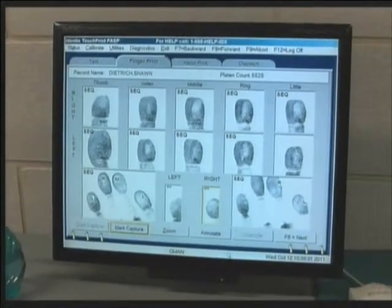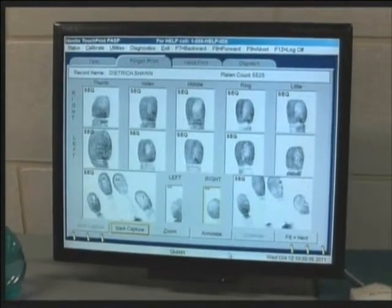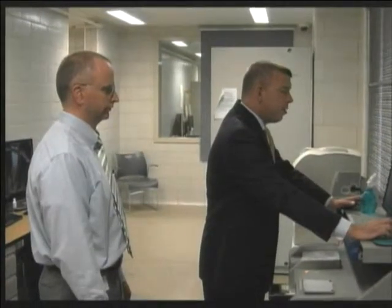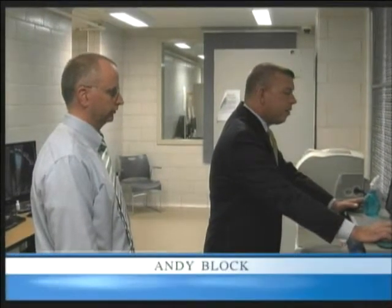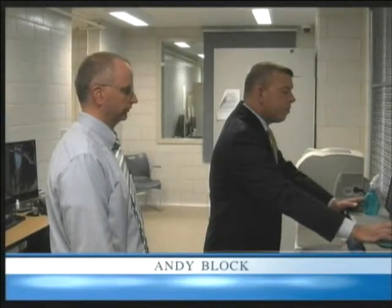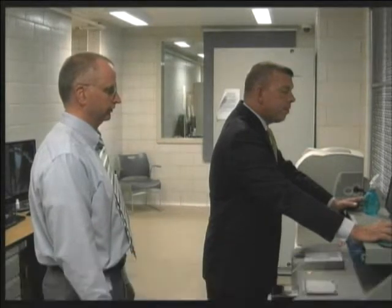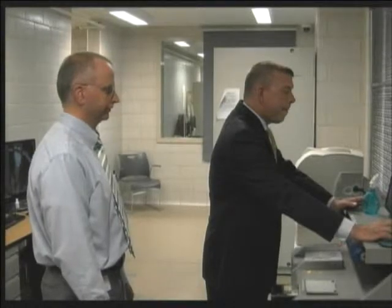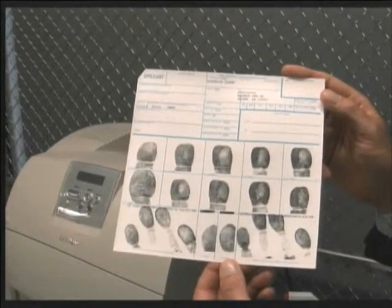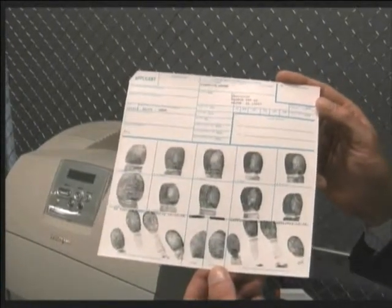Once that is completed, which we just did, we will save all the fingerprints and then they'll be transmitted to Harrisburg for the identification. And while we're waiting for that, we will print out a fingerprint card that we also keep on file here at police headquarters for reference purposes in the future. This is our final product — the fingerprint card that is printed here and kept on file at the Radnor Police Department's headquarters in the detective division.